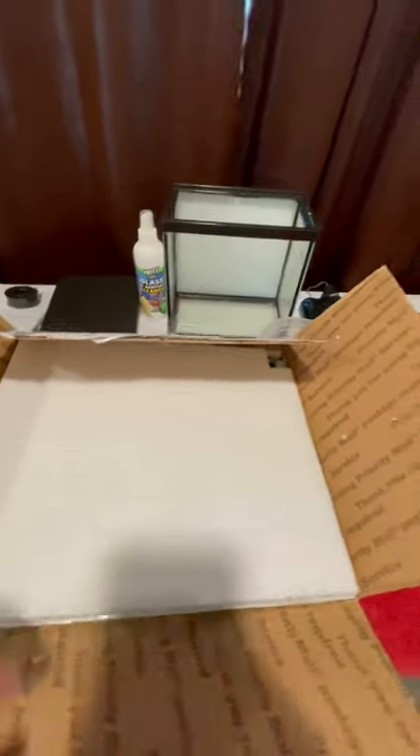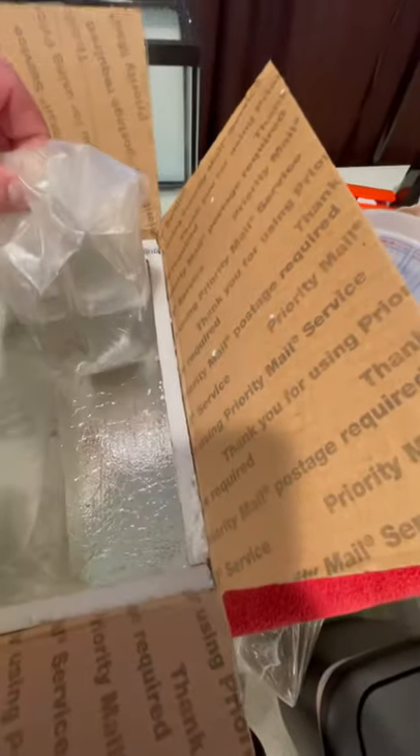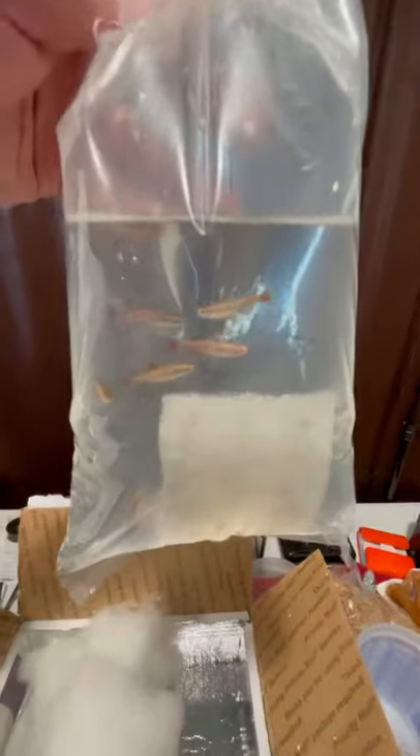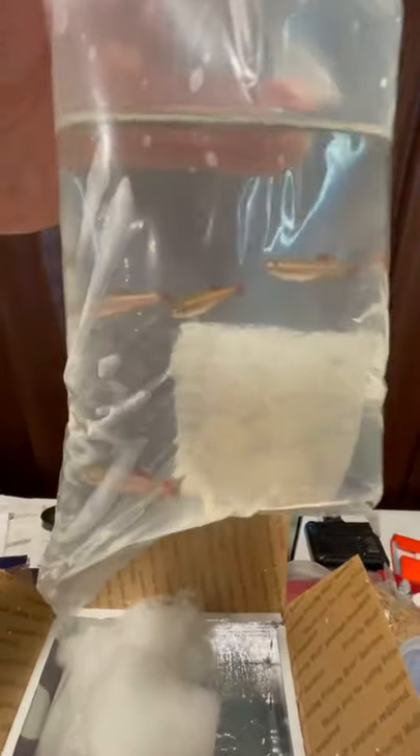We got another awesome shipment in today for our business, everythingwelldone.com, where we are shipping fish. There's Sophie playing in the background there. These came in and the fish look phenomenal — very happy with how they arrived. We now have some hobbyist bred and raised white cloud mountain minnows, and these look good.